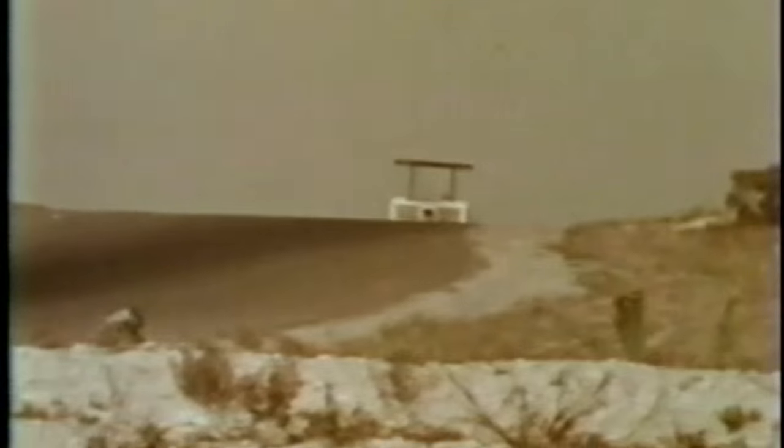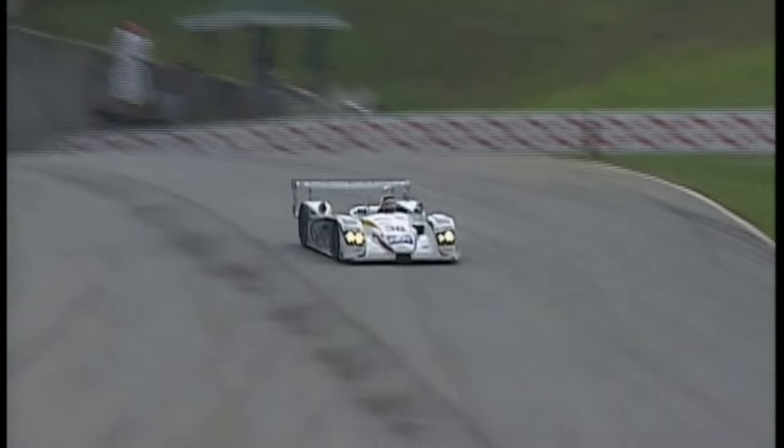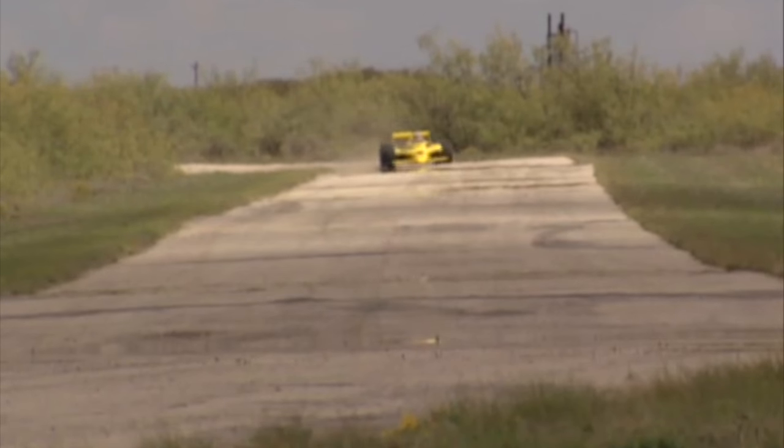Jim Hall and the Chaparrals dominated race tracks worldwide. By combining innovation with an ultimate desire to win, they created a dynasty that still awes race fans. The Chaparrals left an indelible mark on racing — one that can be seen in the shape of almost every race car today.